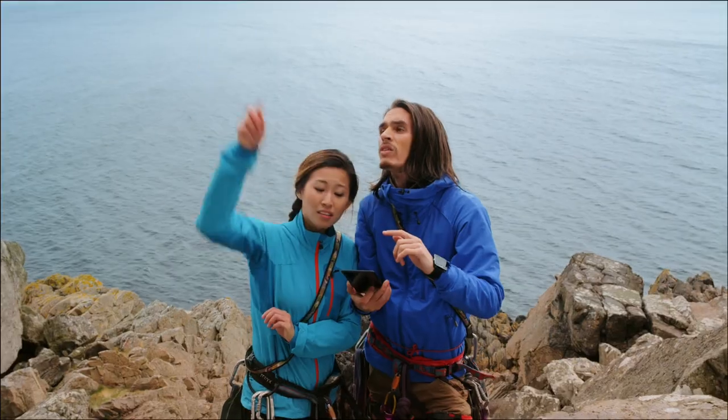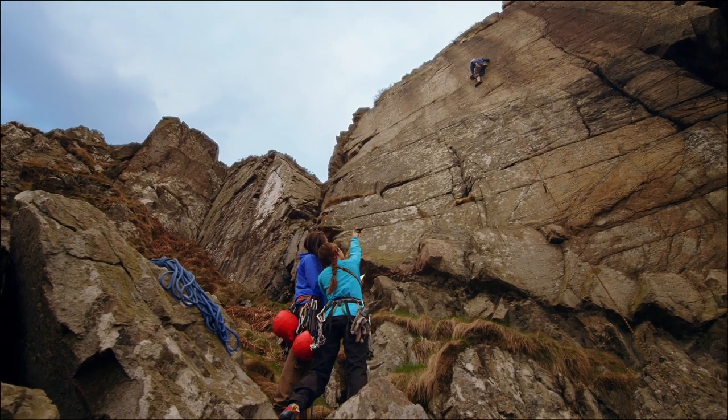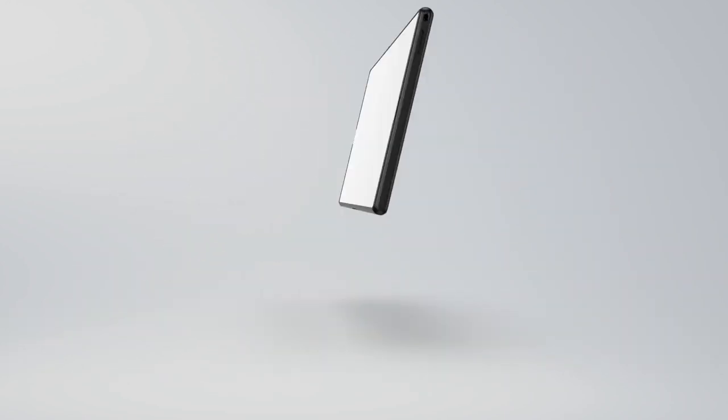Write and sketch with any pencil on the super-responsive screen. Big screen, big entertainment.